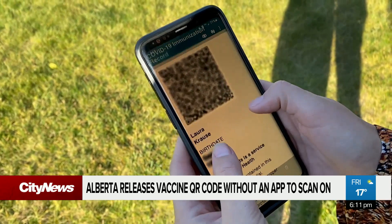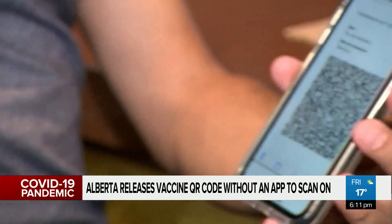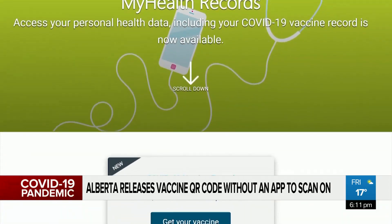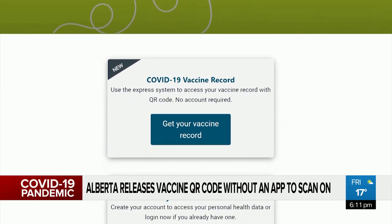The QR code cannot be scanned until the government's Verifier app is launched in the coming weeks. Once it's released, no personal information will be stored on the app.